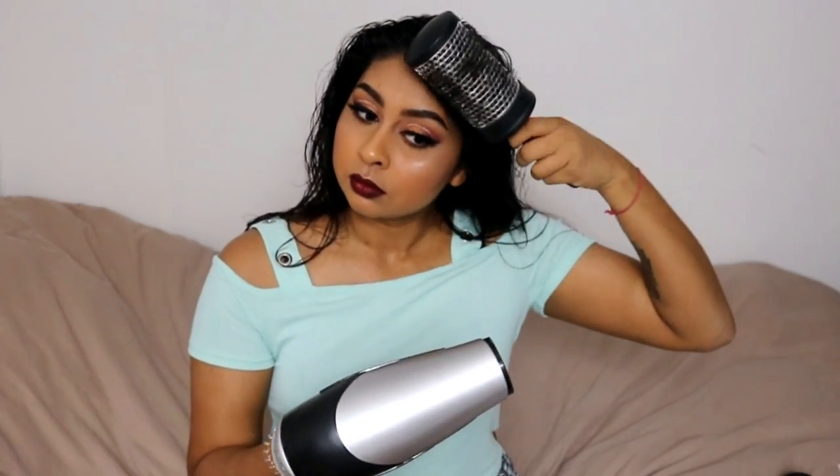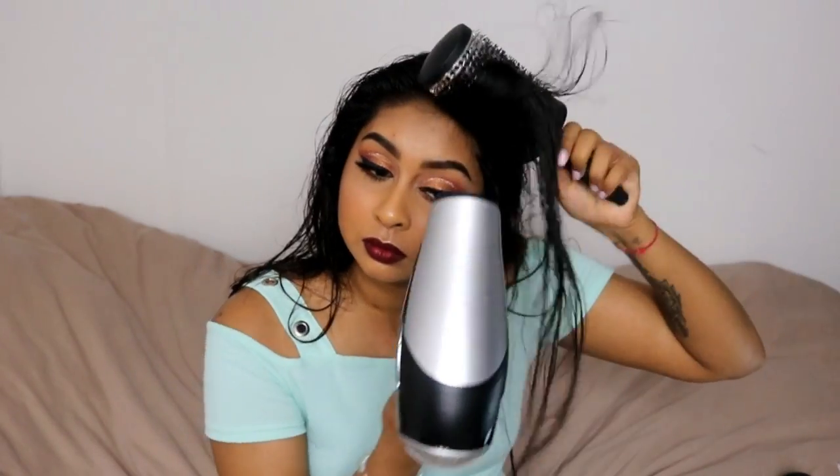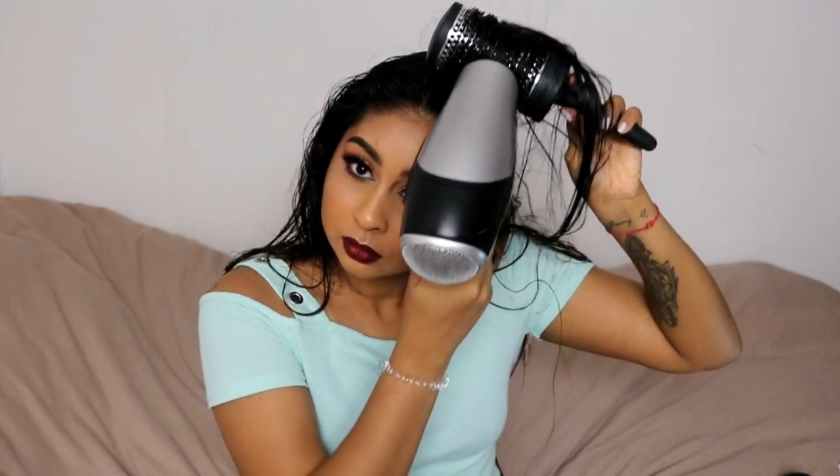I really don't like to brush my hair when it's wet, so what I do first is brush the top quickly and part it. Then I grab my hairdryer and a round brush — those big round brushes — and I basically dry the roots making my hair go upwards.